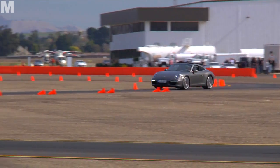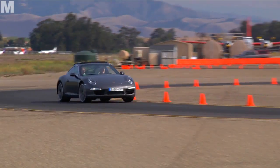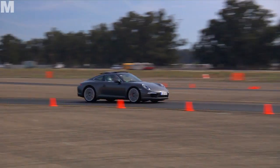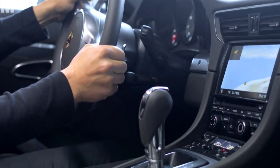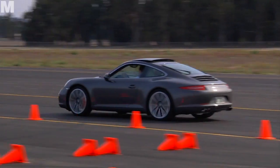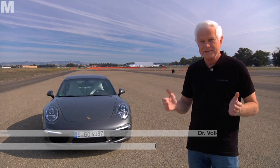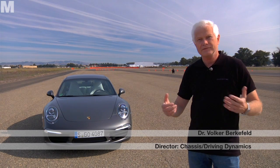A completely new chassis transfers the power effectively to the road. The front track is 5cm wider and the wheelbase 10cm longer. Not only the look is improved — the new longer wheelbase also offers more grip at high speeds. The car is more stable, and it reacts less to disturbances, side winds and uneven road surfaces.